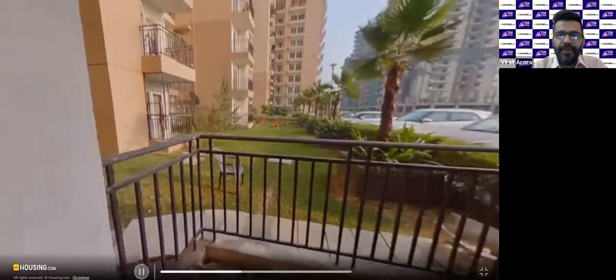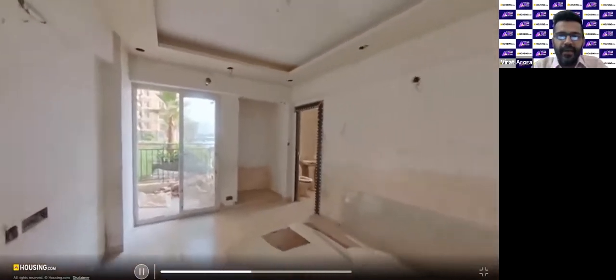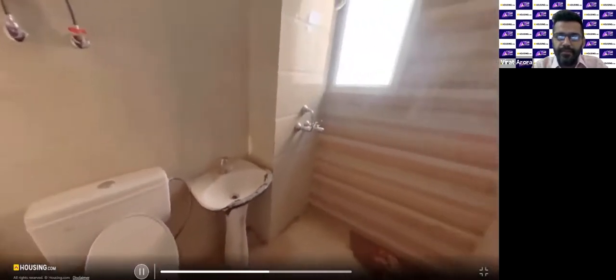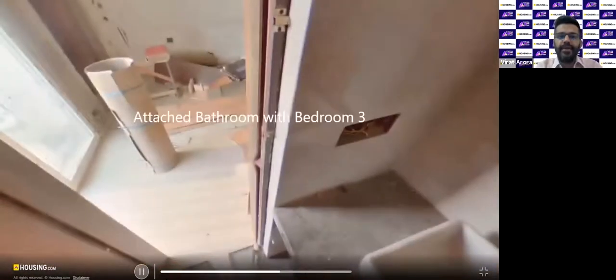This was the first bedroom with a balcony attached. Now this is the master bedroom, which again has a balcony and an attached bathroom. This is the balcony for the master bedroom. This is the bathroom attached to the master bedroom. Overall the third bedroom of the house — it's a 3 BHK — also has a bathroom attached and a balcony.